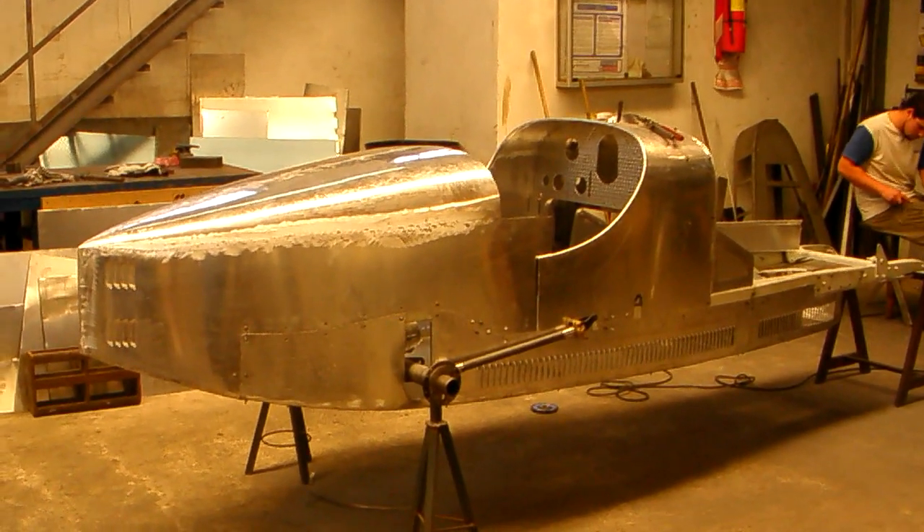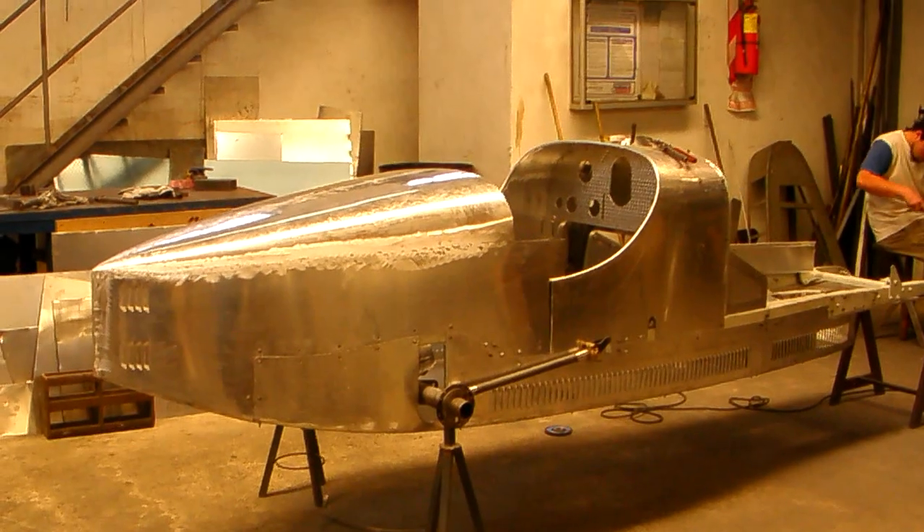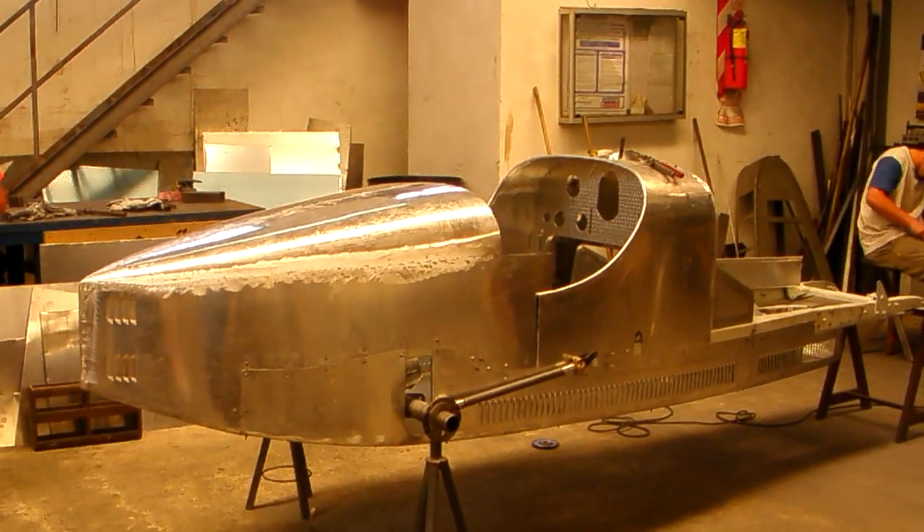All right, we're here in the Pur Sang body building department, and you can see a Type 35 Bugatti being assembled here.